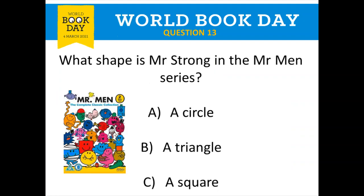Our final question in this round is about the Mr. Men series. What shape is Mr. Strong? Is Mr. Strong a circle, a triangle, or a square? Write down which shape you think Mr. Strong is.